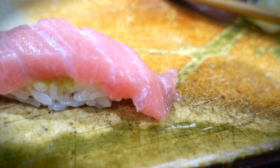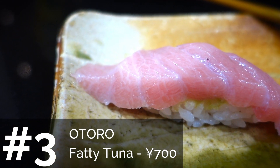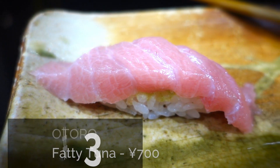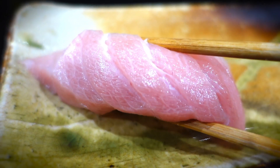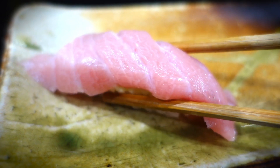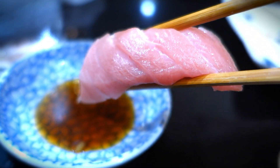Nevertheless, we do want to mention the otoro. This is one of many tourist favorites to try — it's very fatty, kind of melt-in-your-mouth flavor. I do love it. You know why? It's expensive. Yeah, it is on the expensive side.